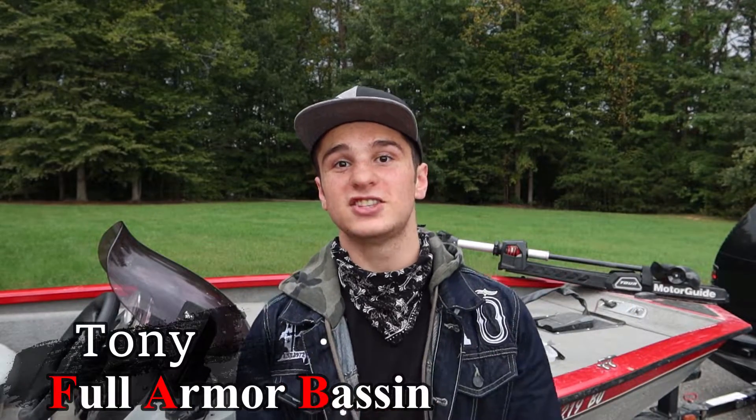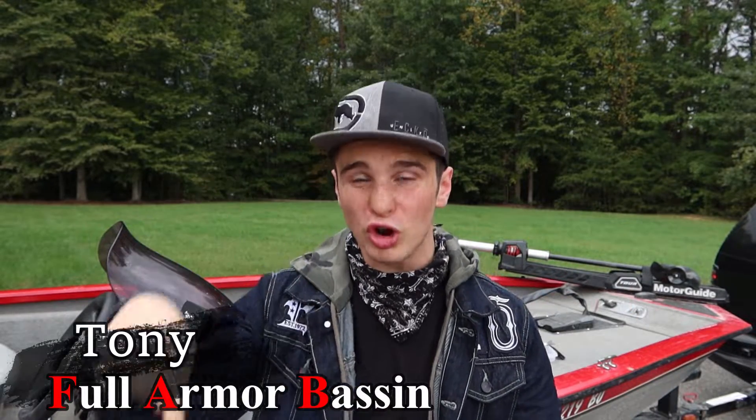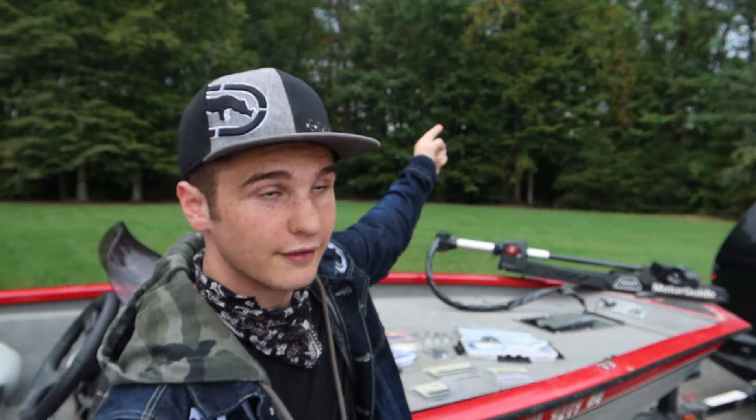What is going on, everybody? Welcome back to the channel. If you have not already done this, go crush that like button, and do not forget to subscribe to the channel and turn your post notifications on so you will get notified every time we drop a new video. I have to go really fast with this because there's a thunderstorm right there. Welcome to Trip Tips.